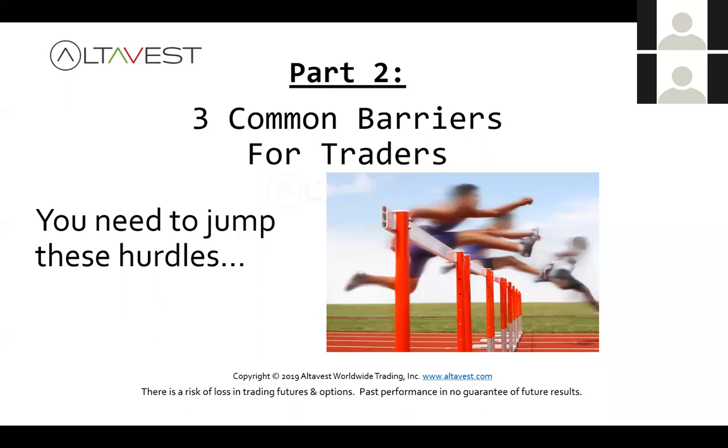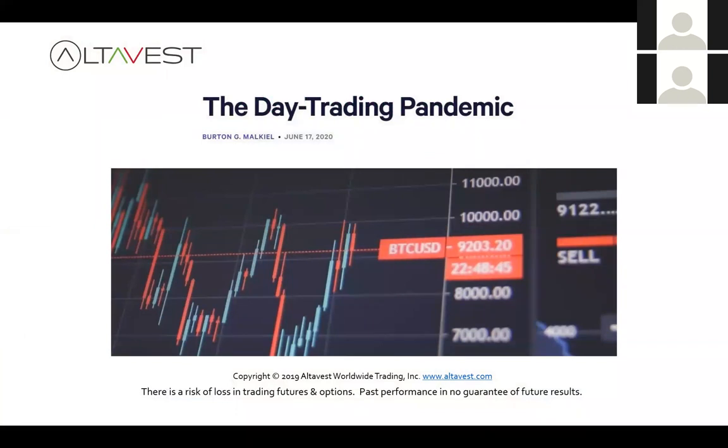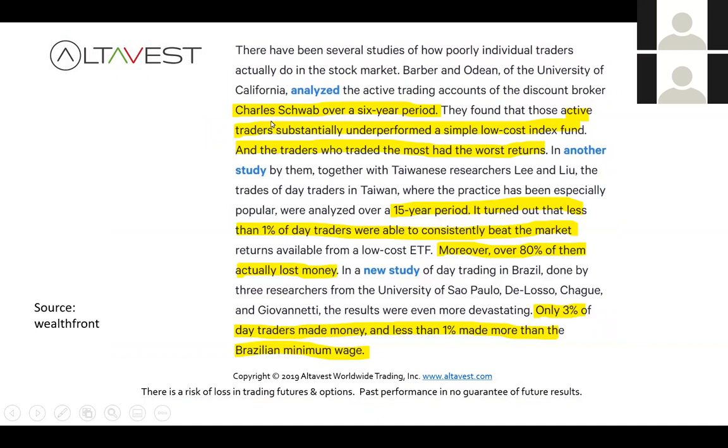Let's look at three common barriers that apply to basically every trader. Number one: day trading is not easy. Did you know there's less than a 1% success rate according to various studies? One study looked at active trading accounts from Charles Schwab over a six-year period — active traders substantially underperformed a simple low-cost index fund. In Taiwan, they looked at traders over a 15-year period: less than 1% consistently beat the market, and 80% lost money. A study out of Brazil found only 3% made money. It's not that simple.